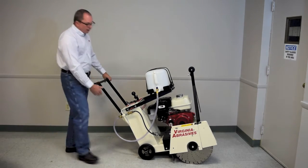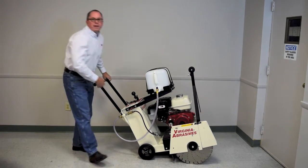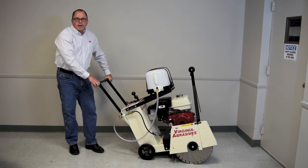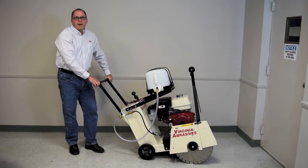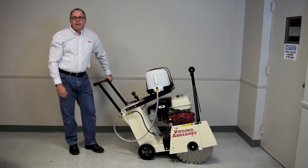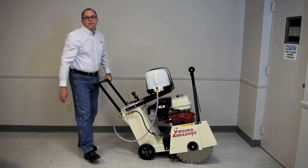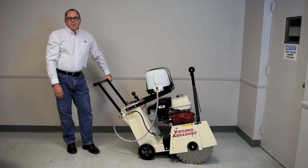The heart of this machine is the Honda GX 390, 13-horse, four-stroke engine. This time-tested engine has years of proven power, reliability, and dependability in rental fleets across the country. It includes cyclonic air filtration to help increase longevity of the motor.